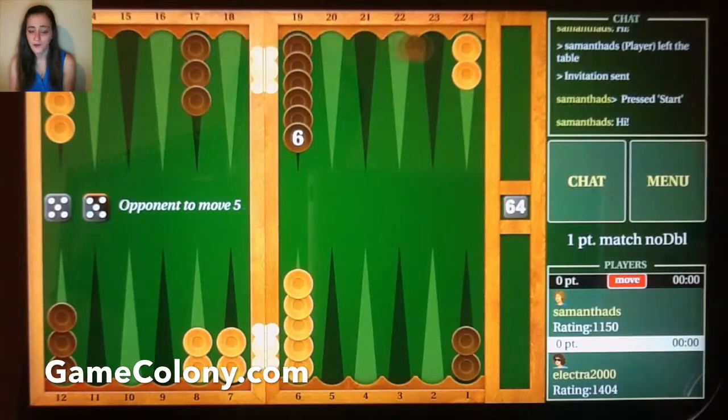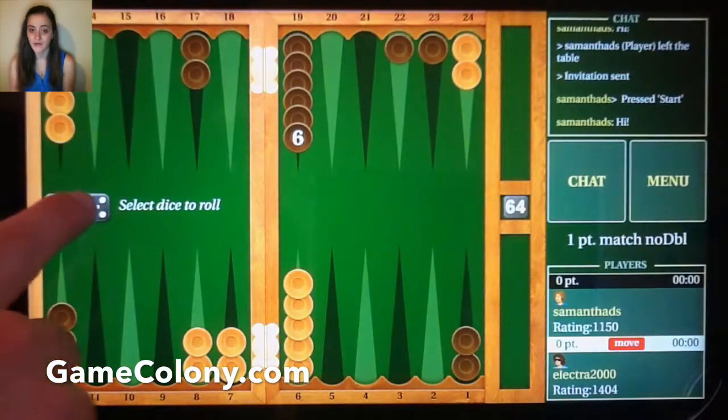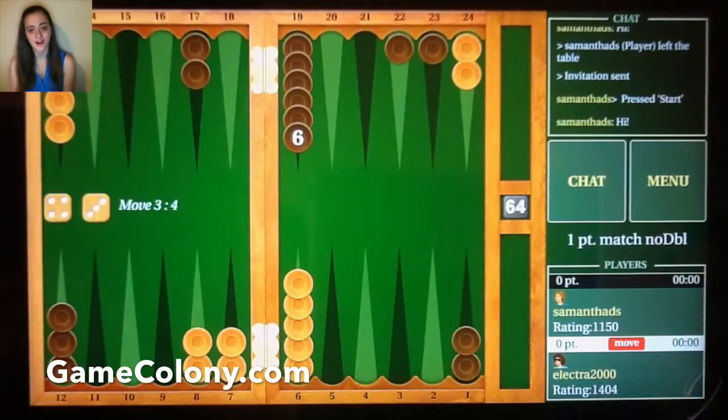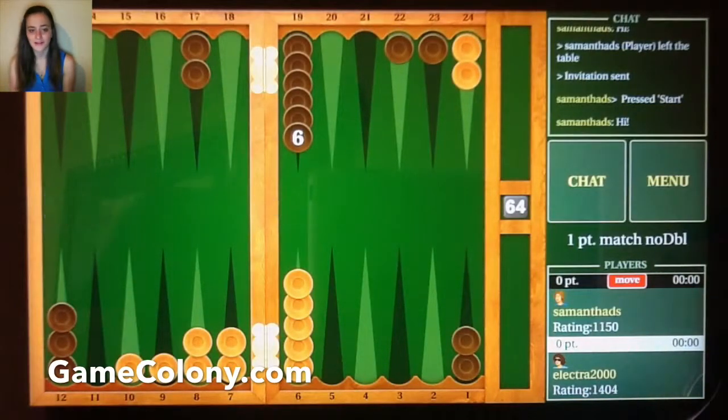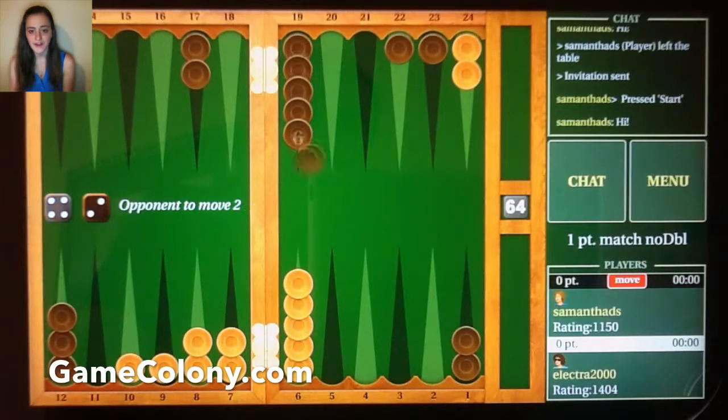and play for free, or compete for real prizes 24-7. If you create a free account using an app like Backgammon Live or at www.GameColony.com and make your way into a Backgammon main hall, you will see quite a few players ready to play. Join any available table and start playing. If you are in a chatty mood, you can talk to your opponent while you play.